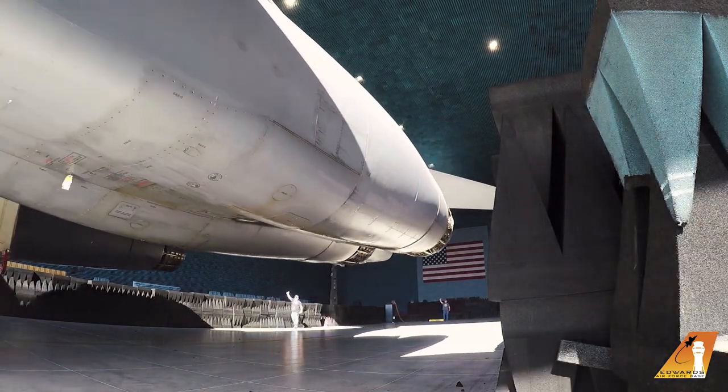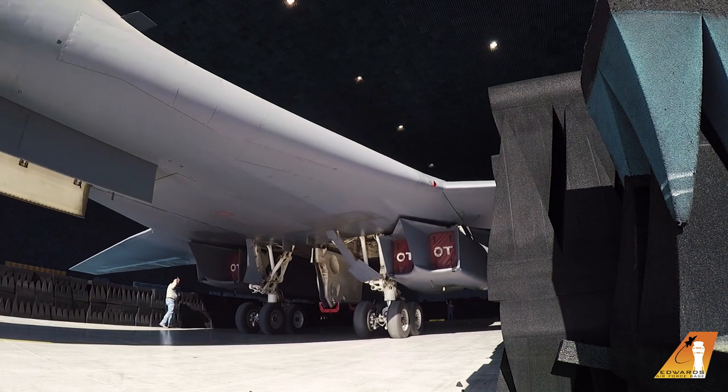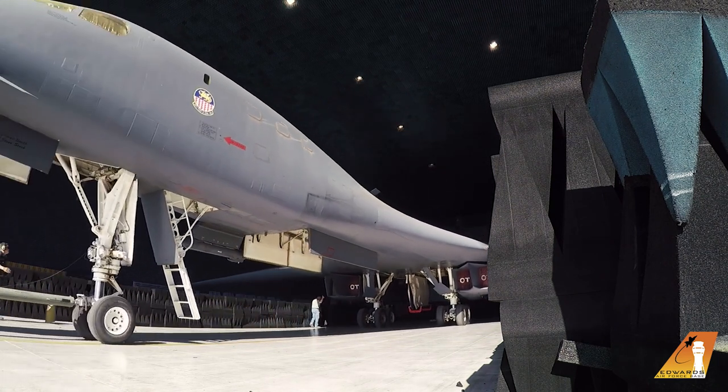The BAF is unique because it's a test range that is different from being up in the air or being in the lab. It's right in the middle and you can test entire systems and simulate as if you're in flight test.